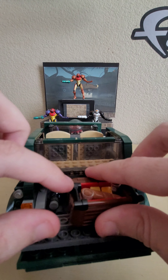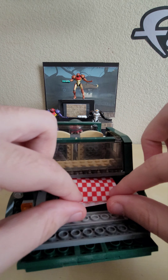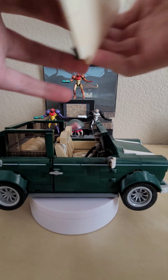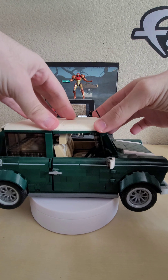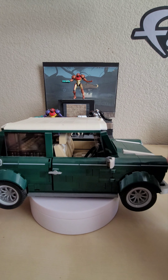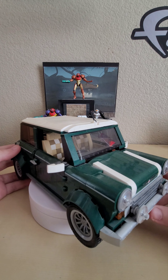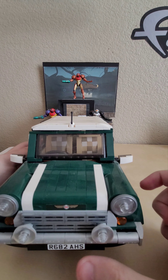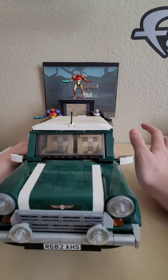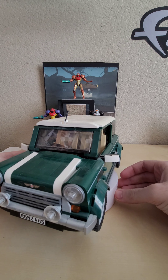Putting all the little accessories back inside and getting the picnic blanket in there. Very nice trunk storage. Popping the top back on — some pieces up here have yellowed over the years from sunlight, but that's the nature of these pieces. So that's basically it for the Mini Cooper — simple but effective, a really cool set. I believe it also had optional front and rear bumper stickers, though I can't remember for sure. Super cool vehicle.